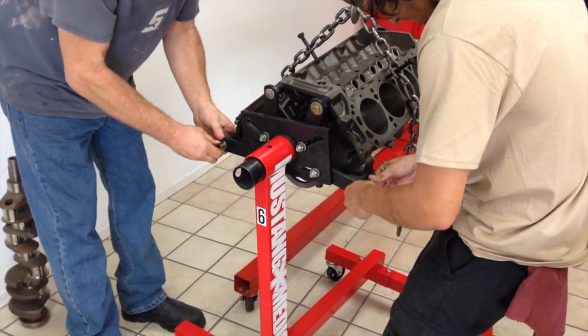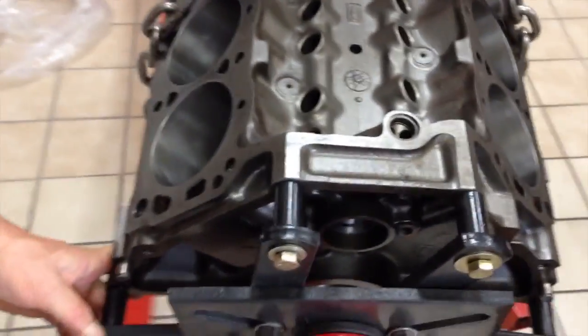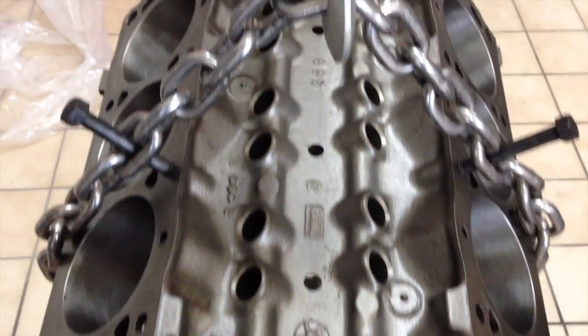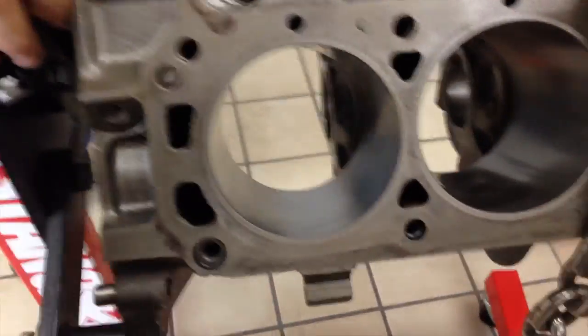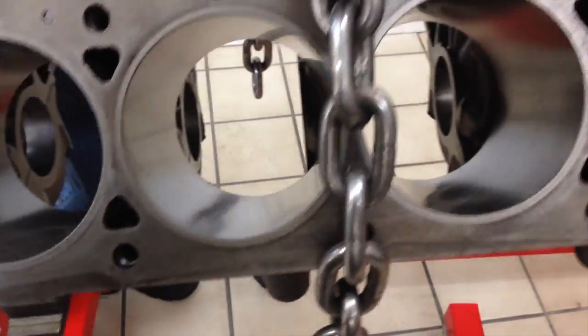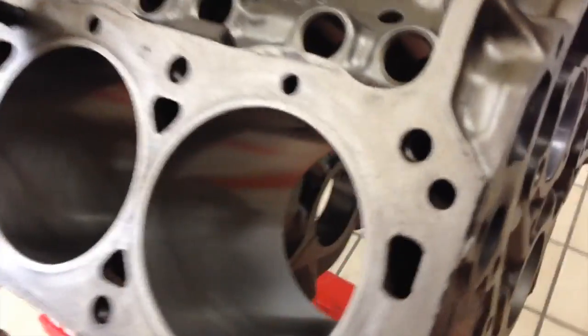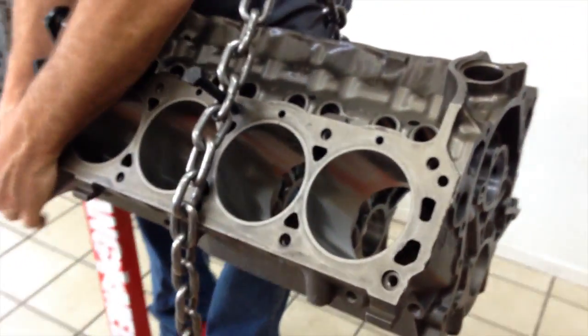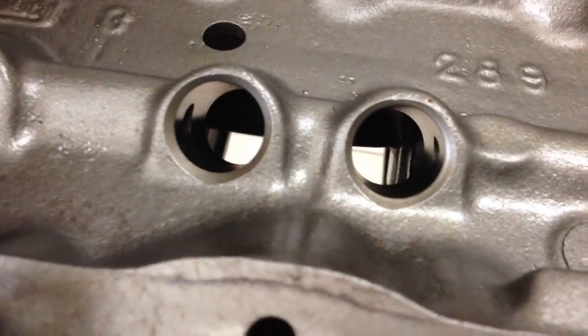A 289 that is back to standard bore — absolutely flat out gorgeous. Look at that, Anna. Does that make you happy? It makes me happy. Look at those cylinders. And there's the cam bearings. There's a view of your gorgeous block, all sparkling clean and getting ready to get built.